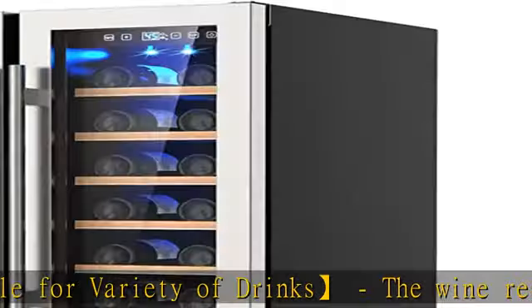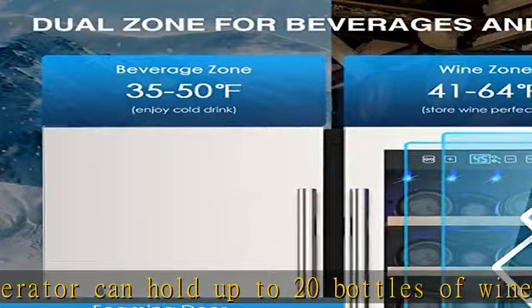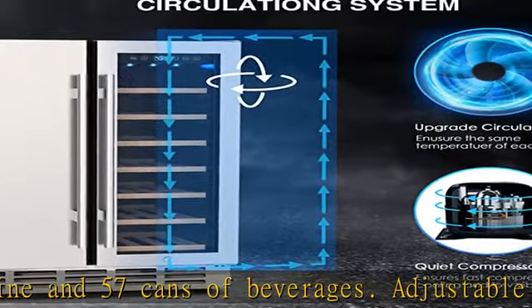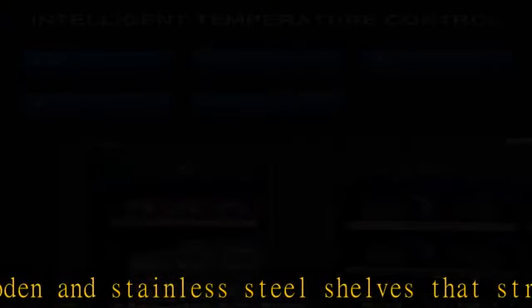The fridge features auto defrosting every six hours. The 24-inch wine and beer cooler has an easy-to-use smart touch screen for convenient operation. Blue LED ambient lighting helps you fetch wine in the dark. An intelligent temperature memory function restores the previous set temperature after a sudden power failure to prevent beverage spoilage. It supports both built-in and freestanding installation.